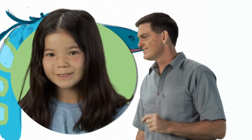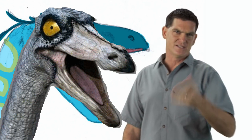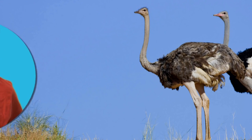Can you think of any bipedal animals alive today? Kangaroos. Humans. Yup. Kangaroos and humans — that is, people like you and me — both move around on their back legs. But there is one bipedal animal, a big bird, that looks a whole lot like Ornithomimus. Ostrich.